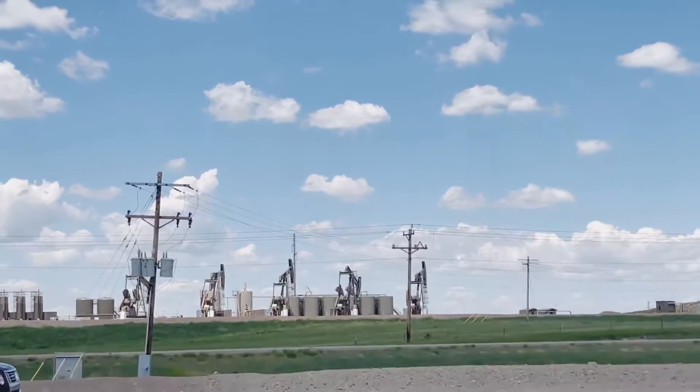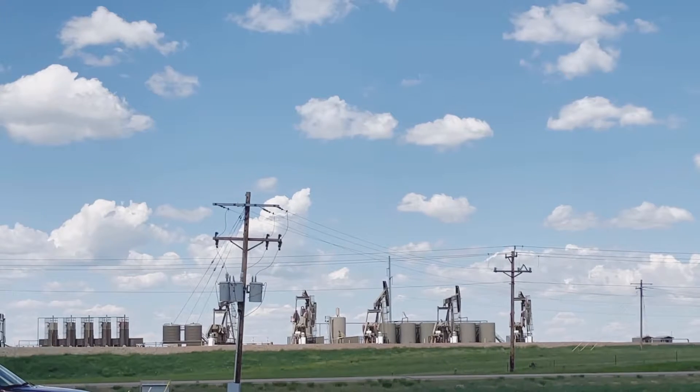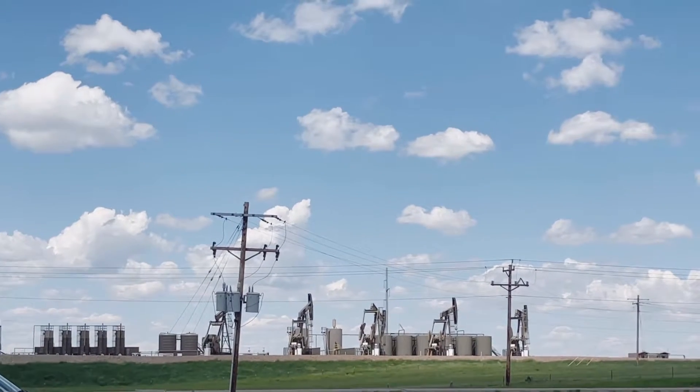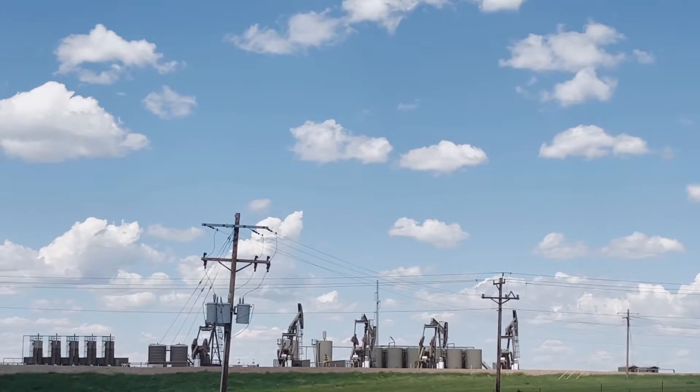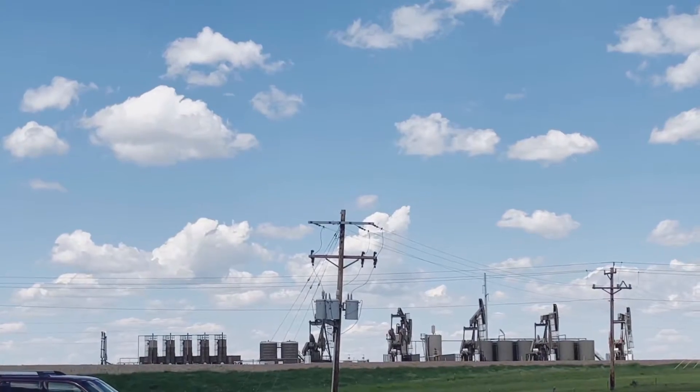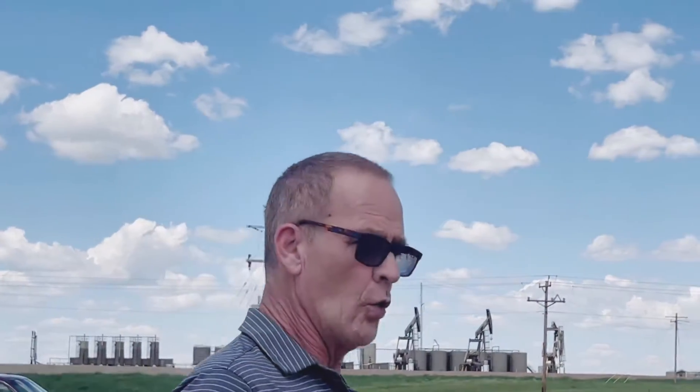Behind us this is a multi-well pad — you can see a lot of tanks, a lot of treater shacks. All these wells go in different directions. They all go two miles down but they don't all go into the same shale; they are scattered around almost like in a circle.